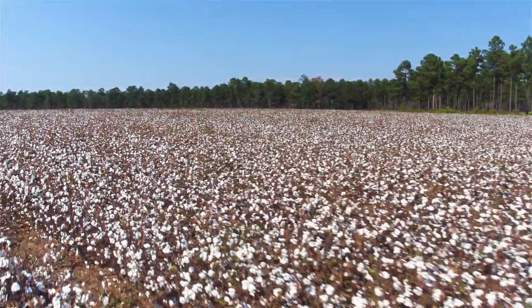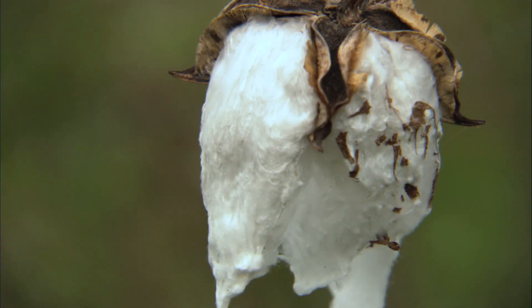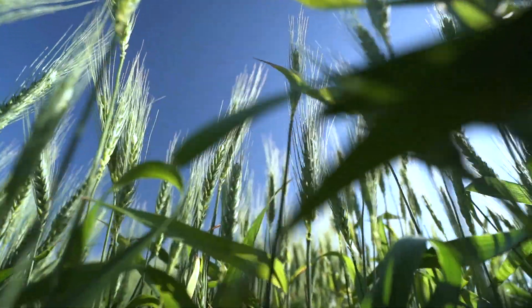Drone flights are now integrated as part of our harvest readiness for cotton. We're able to create variable rate maps to spray only certain sections of the field. The problem is when you have a 100 to 200 acre field, you can't see in the middle of it.